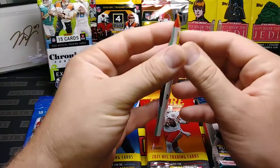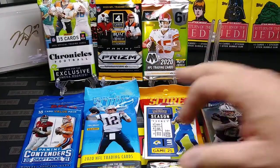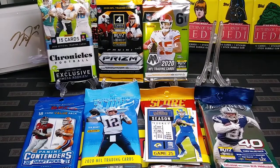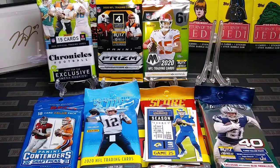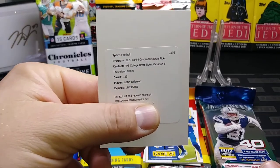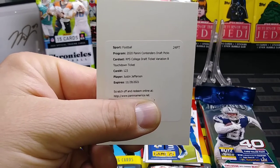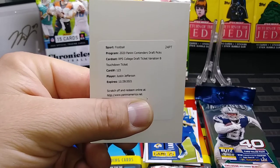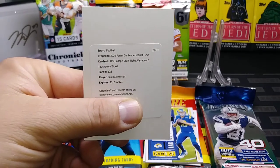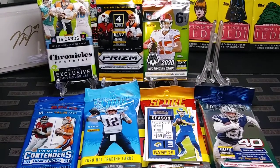I'm going to go with Contenders — never been a big fan of Contenders. Panini, if you're listening, I pulled this card out of a fat pack last year. Justin Jefferson — this should be an autograph numbered out of six. I redeemed this thing and I have still never gotten it. So Panini, can you look into this for me? Reach out and we'll figure something out. I need my Justin Jefferson rookie auto numbered out of six.